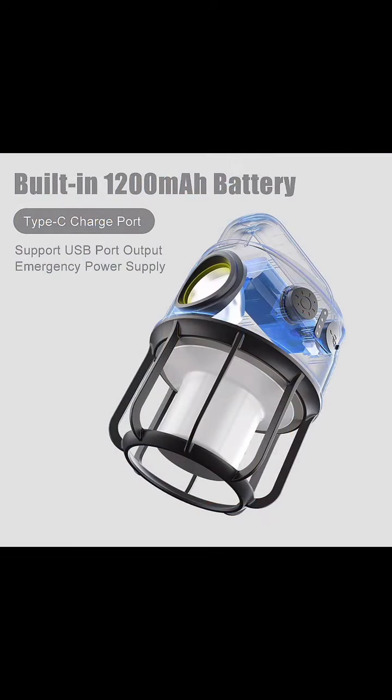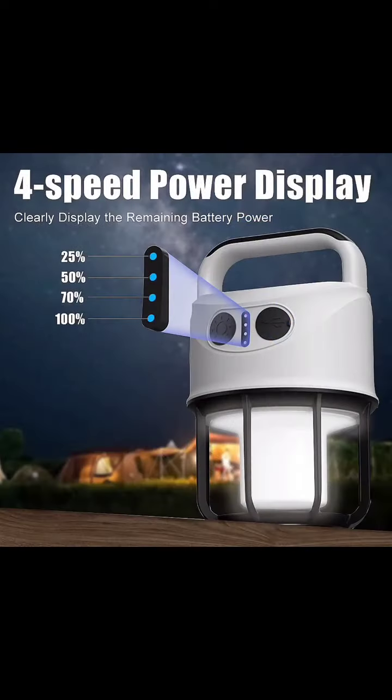Plus, the built-in 1200mAh battery keeps you shining for hours, and serves as a phone charger in emergencies. It has a four-speed power display to clearly show the remaining battery power.